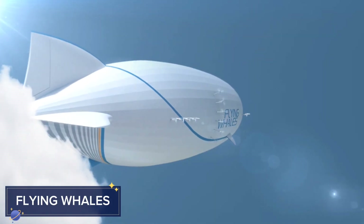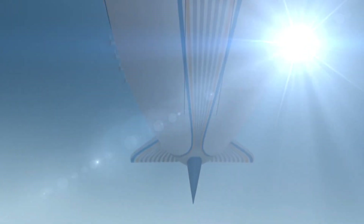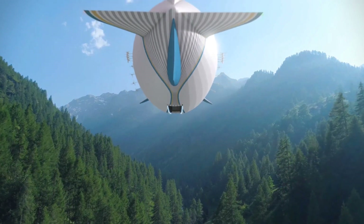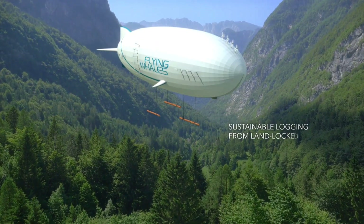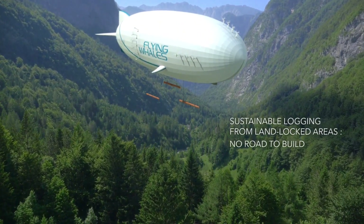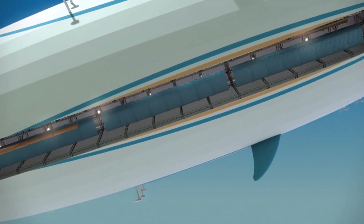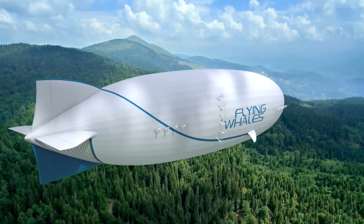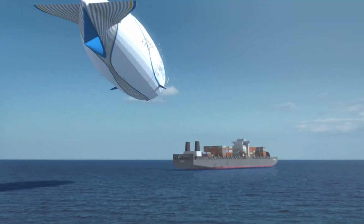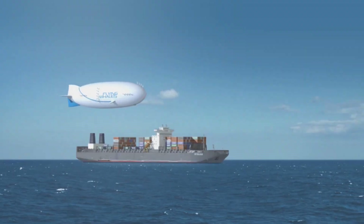Flying Whales is a massive airship concept designed to revolutionize cargo transportation, particularly in hard-to-reach areas. Unlike traditional cargo planes or trucks, the Flying Whales airship can lift up to 60 tons of cargo and deliver it to remote locations without the need for roads or airports. Powered by helium, the airship offers long-range capabilities with minimal environmental impact, making it an eco-friendly alternative for industries like forestry, energy, and humanitarian aid.